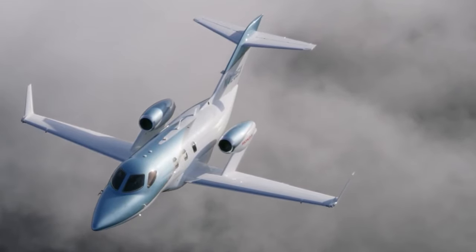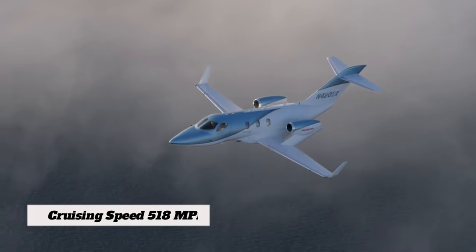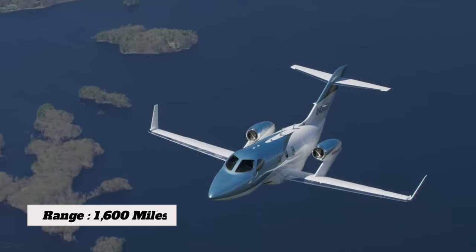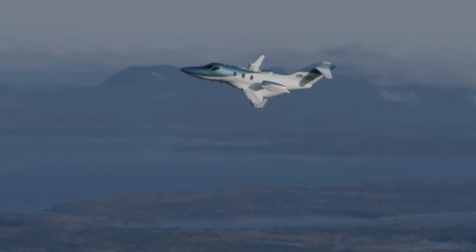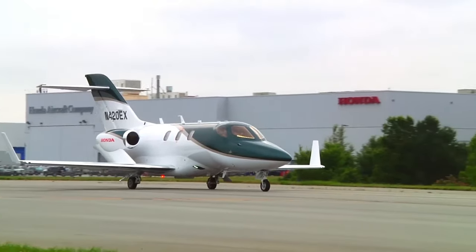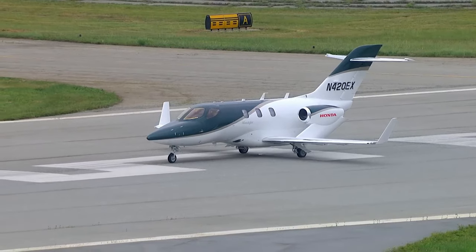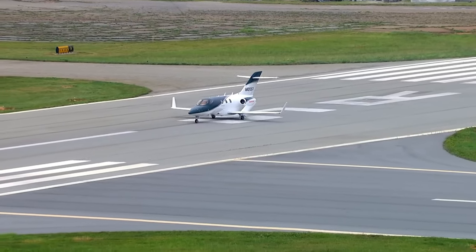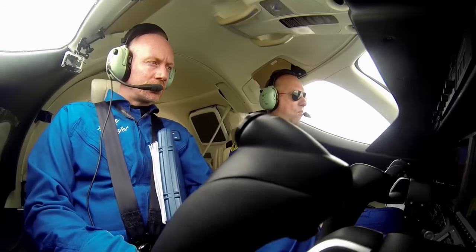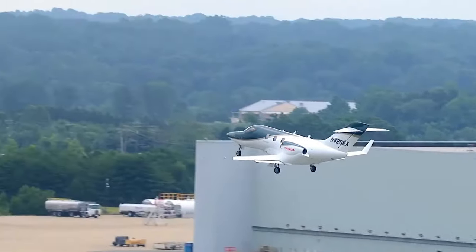The engine performance translates into impressive speed and range. The aircraft can cruise at speeds of up to 518 mph, allowing you to reach your destination faster without compromising on comfort. In terms of range, this jet can cover over 1,600 miles, giving you the flexibility to reach various destinations non-stop. Takeoff and landing performance are also notable — the aircraft's engines provide ample thrust, enabling it to take off from shorter runways than many other jets in its class, allowing access to airports that might otherwise be challenging for larger aircraft. The engines are also remarkably quiet, with advanced noise reduction technology ensuring a quieter cabin environment and minimizing noise pollution both inside and outside the aircraft.